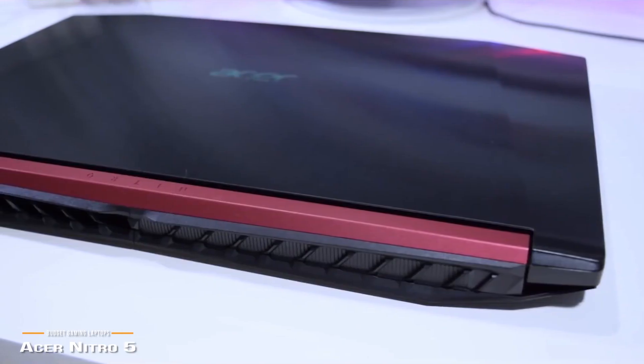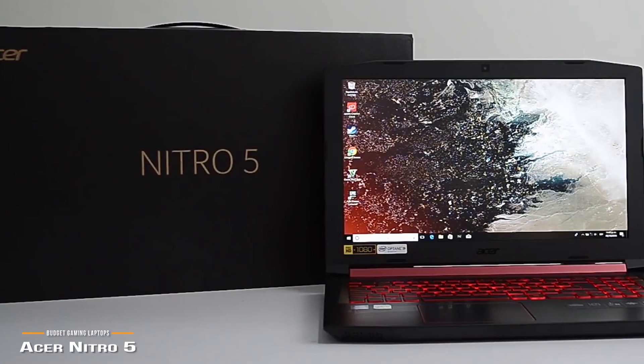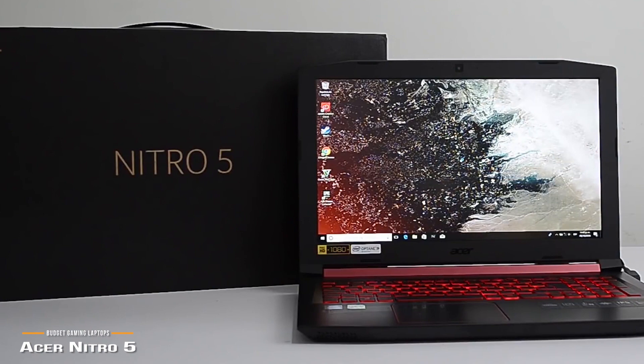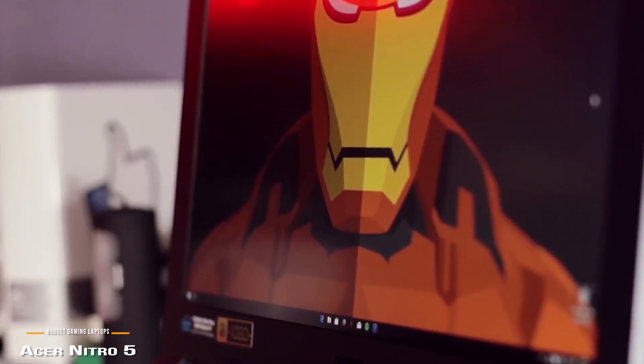You can certainly do better by spending more money, but if you're shopping for a gaming laptop that can handle AAA titles at medium to high detail settings in full 1920x1080 resolution without breaking the bank, then the Acer Nitro 5 delivers the goods and is a solid balance between price and processing power that stretches the dollar as far as it can go.